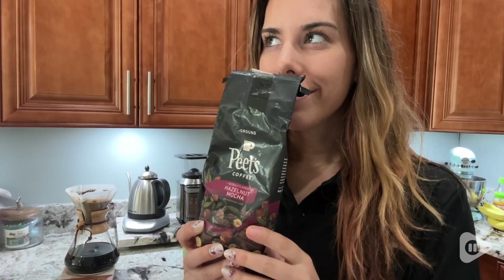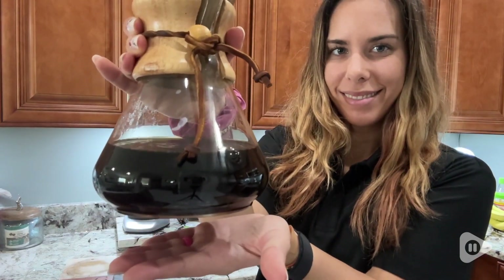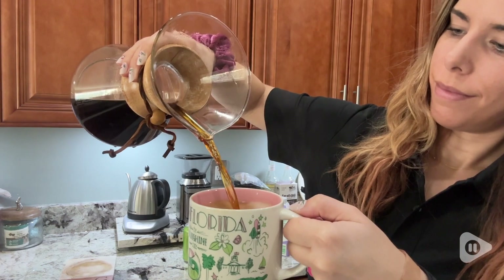I love it so, so much, and as you can see here, I love to brew it with my pour over — look at how beautiful the color of this coffee is. I'll use a little bit of non-dairy creamer and it tastes absolutely delicious. You have got to check this coffee out.